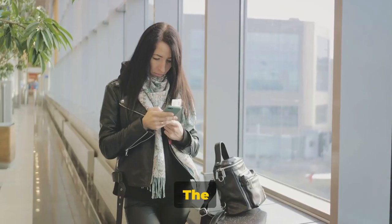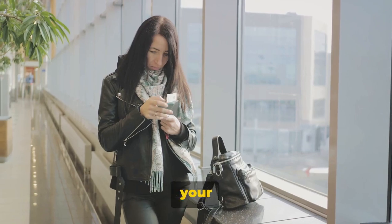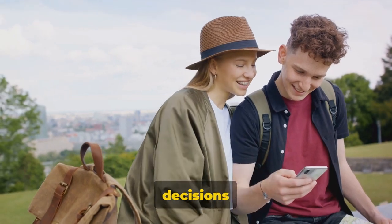And it doesn't stop there. The app also offers booking services, making it a one-stop shop for all your travel needs. With its large and active user base, TripAdvisor can help you make informed decisions during your travels.